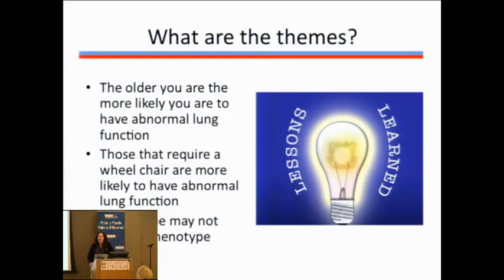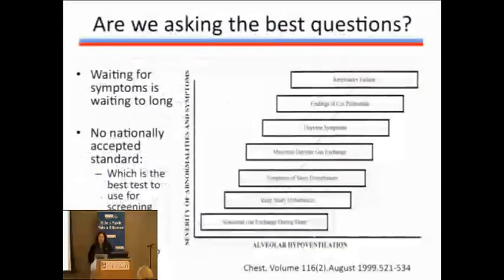Three themes from the lung function testing data in Becker MD: Theme one — the older you are, the more likely you are to have abnormal lung function. Theme two — if you require the use of a power chair, you are more likely to have abnormal lung function. Theme three — although genotype, meaning the kind of mutation you have, can be important information, it is not a 100% predictor of your phenotype or risk of having lung function abnormalities.